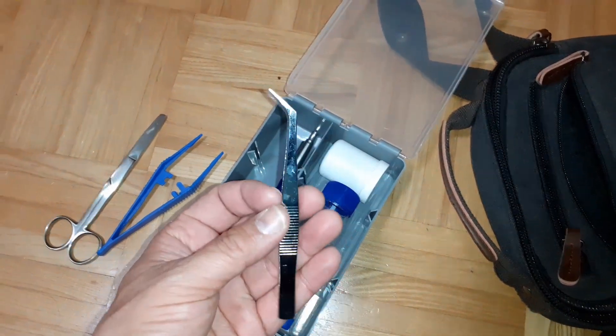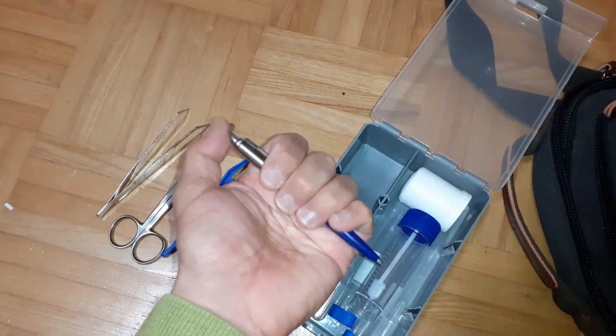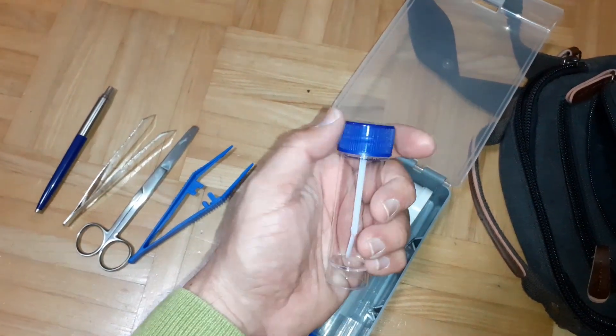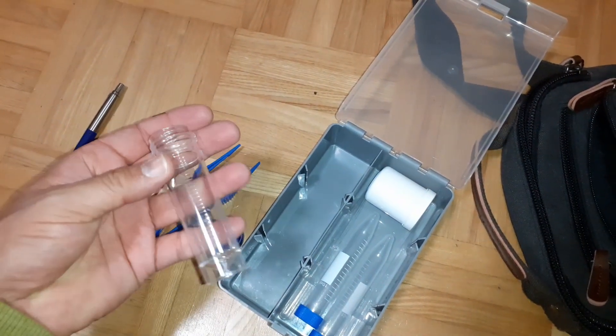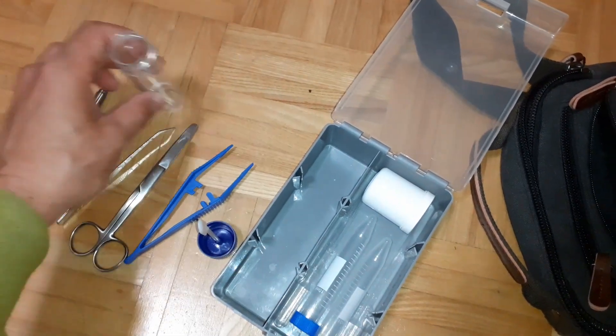Sometimes it's also necessary to scratch off material from a rock, so some tools are quite useful. These containers better be watertight — and they are. They are actually also used for centrifugation.